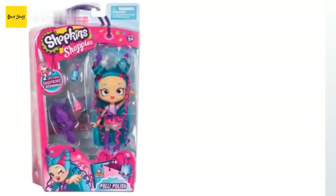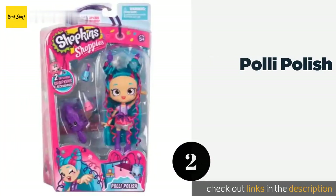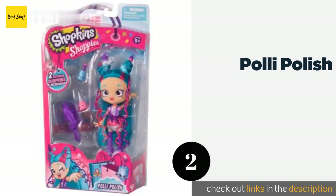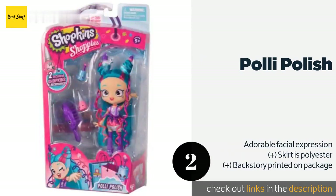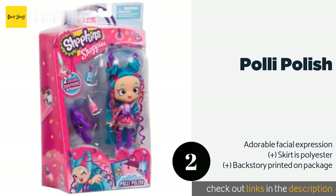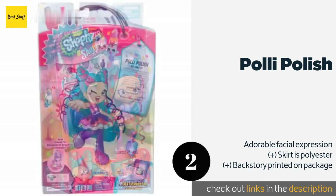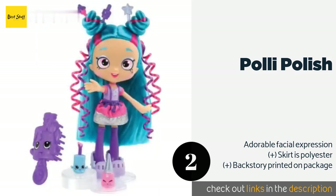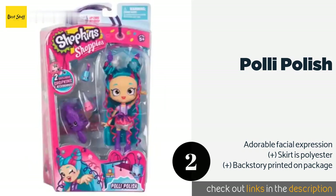The second product on our list is Poly Polish. Poly Polish has a multi-colored and multi-textured mane that is super fun to groom using the included brush. She comes with two cosmetics-inspired pals in addition to a stand that will keep her upright on your display shelf. The price is around $45. Check out the product link in the YouTube description below.